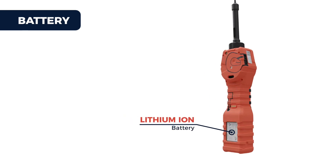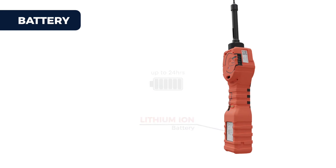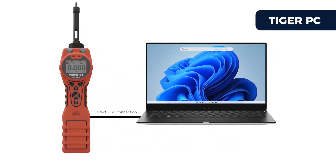A high-capacity lithium-ion battery offers a continuous run time of up to 24 hours. The Tiger XT Select connects directly to the Tiger PC software package via a USB cable.